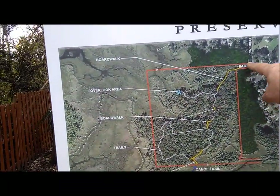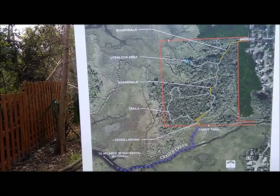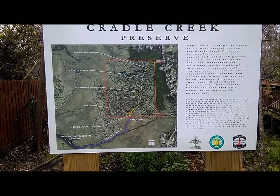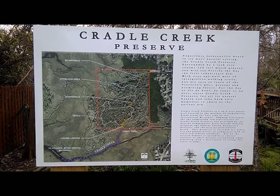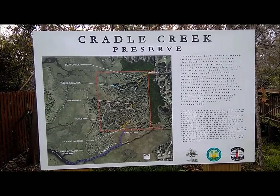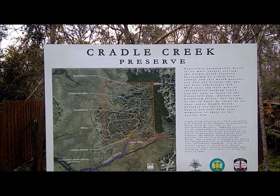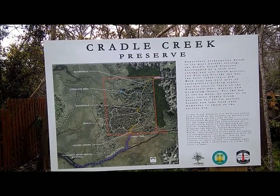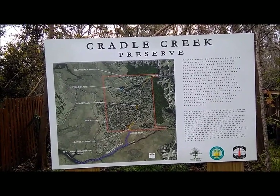We are basically here. The intercoastal is out this way. Experience Jacksonville Beach in its most natural setting. Cradle Creek Preserve, surrounded by a lush tree canopy and tall marsh grasses, you'll see Florida the way the first inhabitants did. With over one-half mile of interpretive walking trails, you're sure to learn of the preserve's past, present, and promising future. For the day or for the hour, by canoe or on foot, enjoy Cradle Creek Preserve for all its natural beauty, and take back only memories to share as the Natives did.